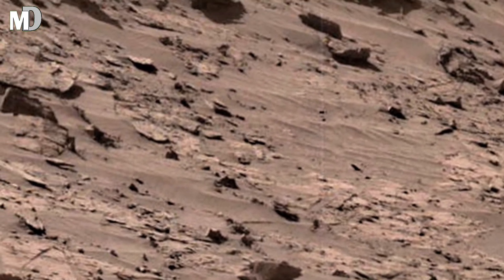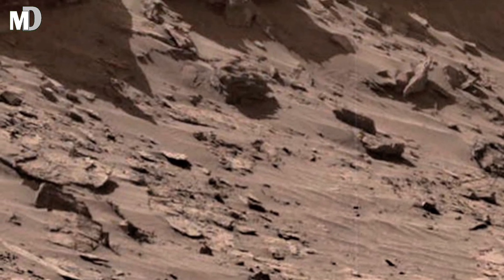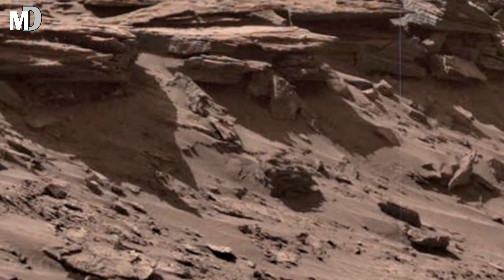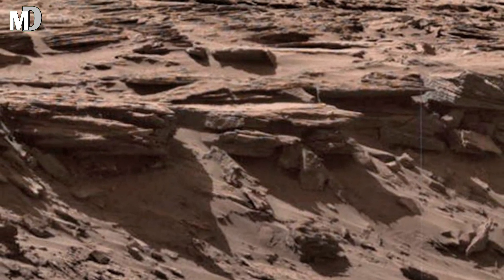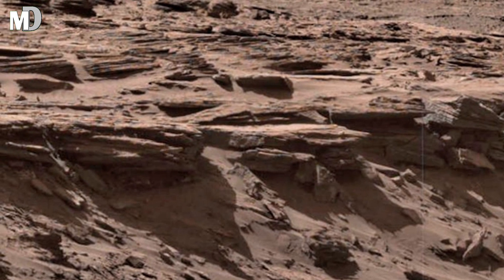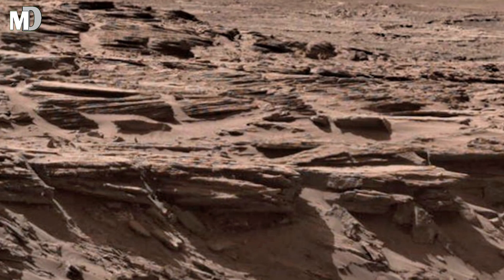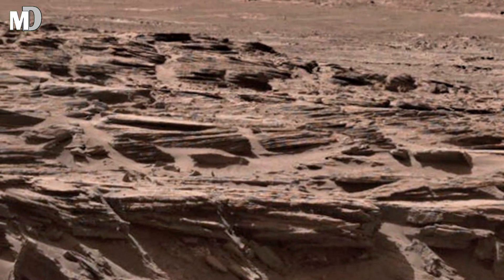Curiosity's mission here is not just to take pictures — it's to understand transformation. By studying the texture and composition of rocks from the Nucleus Plateau, scientists can trace Mars' long journey from warm and wet to cold and dry. Each fragment of stone holds a piece of that transition, and maybe, just maybe, the story of a planet that once tried to live.